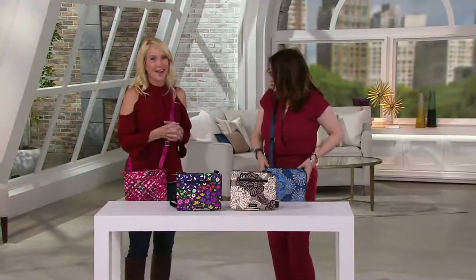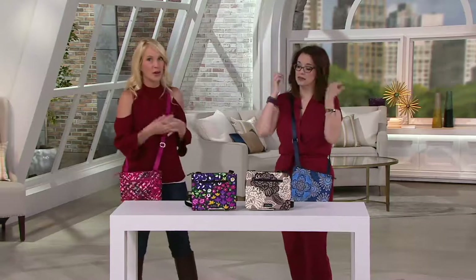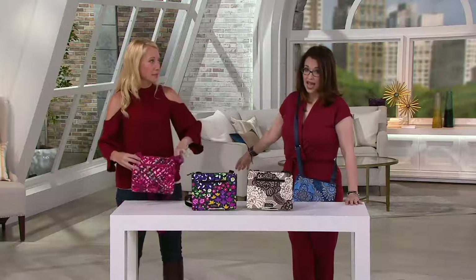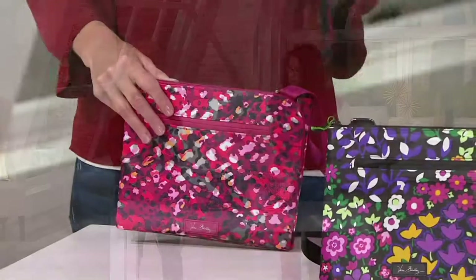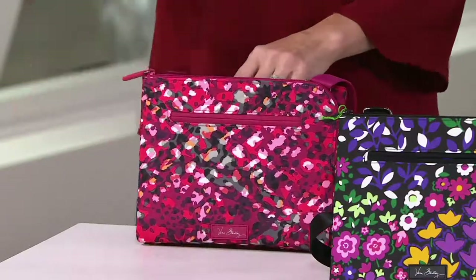This is the first time we're introducing RFID. More and more credit cards, IDs, and passports are going to have that RFID chip-enabled technology. We need to protect ourselves from criminals looking to capture our information. They can be next to you at the checkout line or, if advanced, 20 feet away with readers. So we felt it was very important to introduce it to our collection — this is the first ever RFID Vera Bradley product, and you can only get it here at QVC.